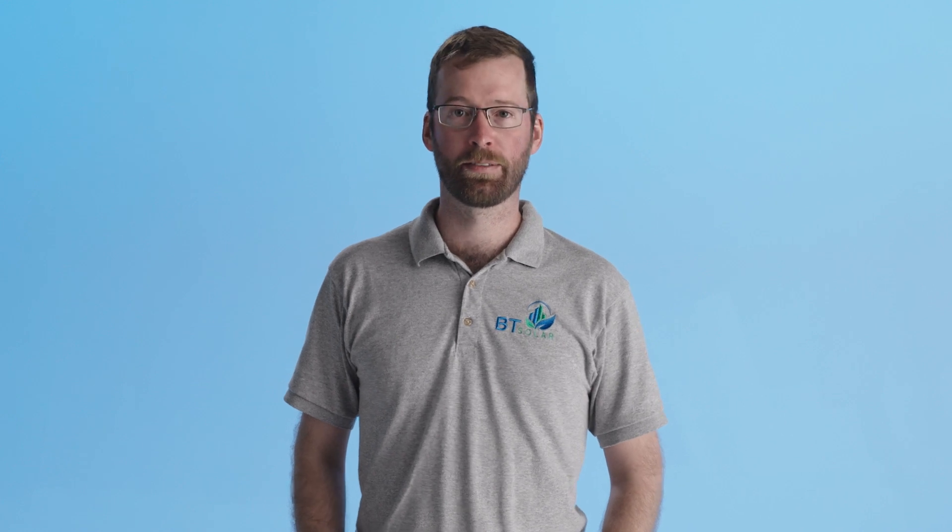The utility company will not send you a check at the end of the year for any additional power you've provided the grid. These days meters are all digital, but there are directional arrows on the meter that will show you if you're taking energy from the grid or putting your solar energy back to the grid.